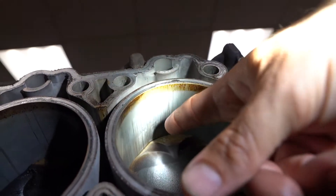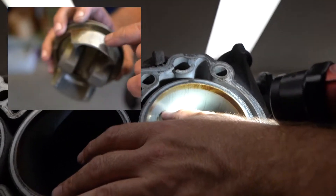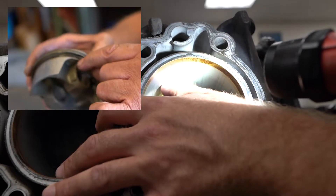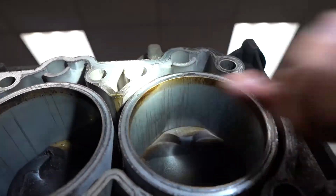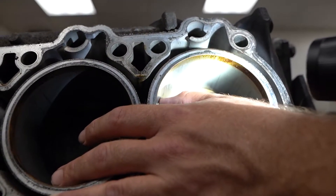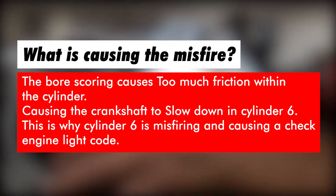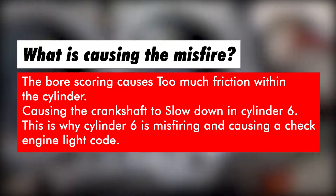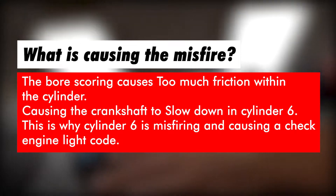This is the cylinder and this is the piston that fits inside cylinder six. You can see the left side of piston six is really, really gouged. On the other side the piston skirt is actually pretty good. Piston four is also bad, but not as bad as piston six. This is definitely what's causing the cylinder six misfire — the piston has too much friction within the cylinder, causing a slowing of crankshaft rotation on the cylinder six firing.